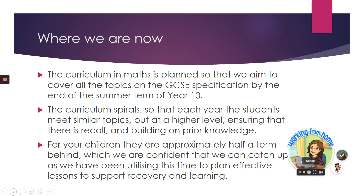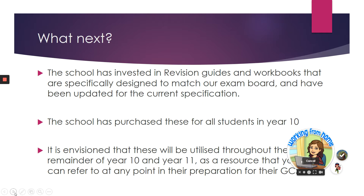In maths, the curriculum is planned so that we aim to cover all of the topics in the GCSE specification by the end of the summer term. The curriculum spirals so that we meet each topic each time at a higher level, and we've planned around students meeting topics again and again, each time building on prior learning.